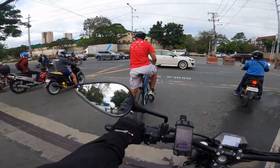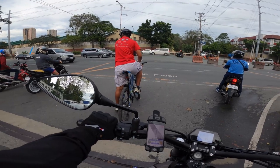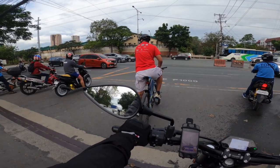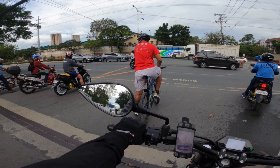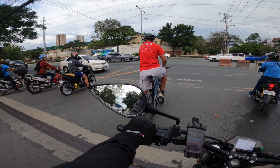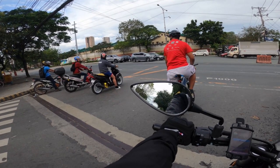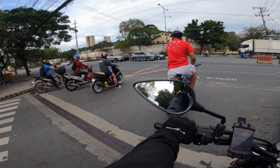I got this brand new yesterday from Benelli or TES. I haven't really been able to ride it much — just around the block a few times. I'm looking forward to having a proper ride, but right now the focus is having my paint protected.